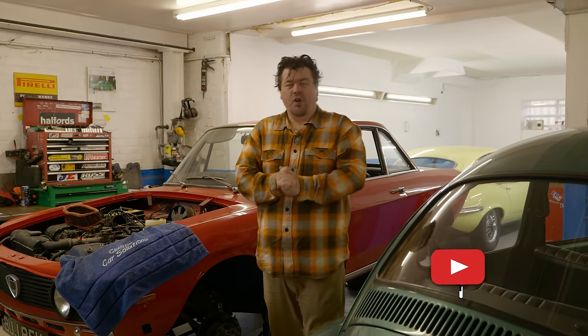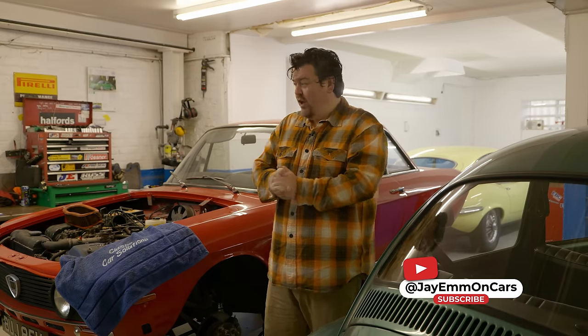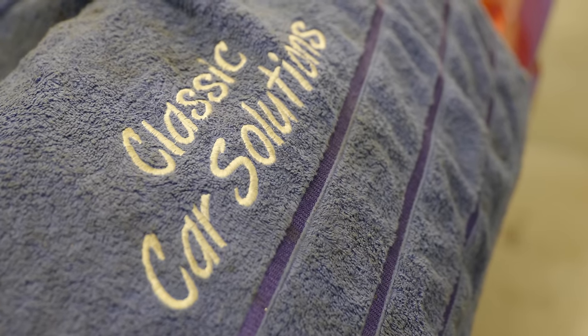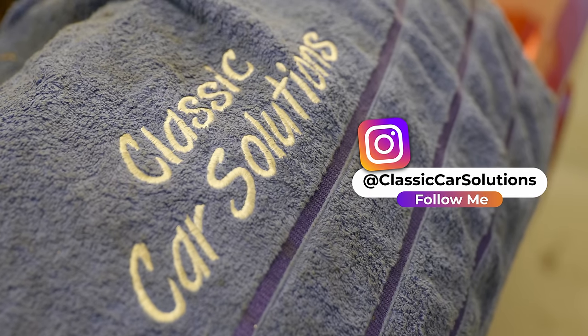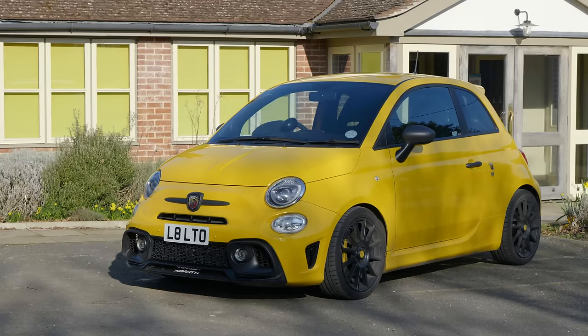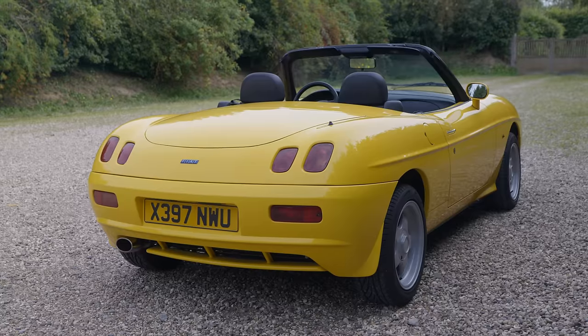You find me at the workshops of Classic Car Solutions, a firm based over in Luton, run by a refreshingly young team, headed by a lovely chap called Aaron, who's actually brought a couple of cars to the channel — both bright yellow Fiats, first an Abarth 595, and latterly his Barchetta.